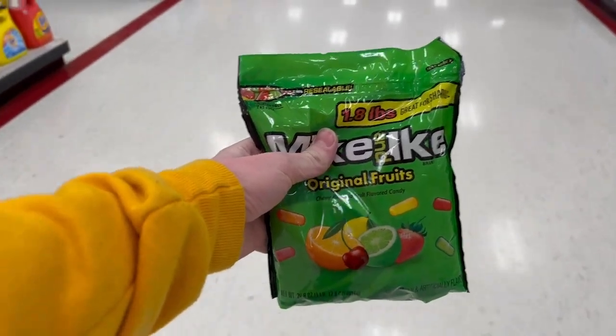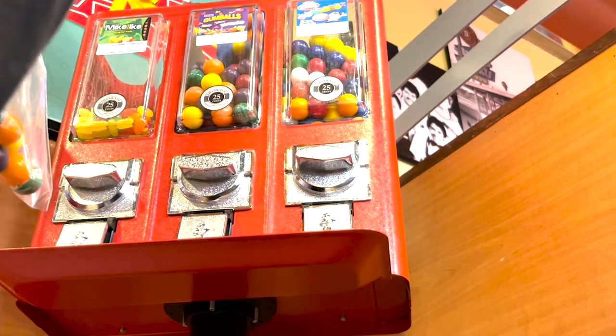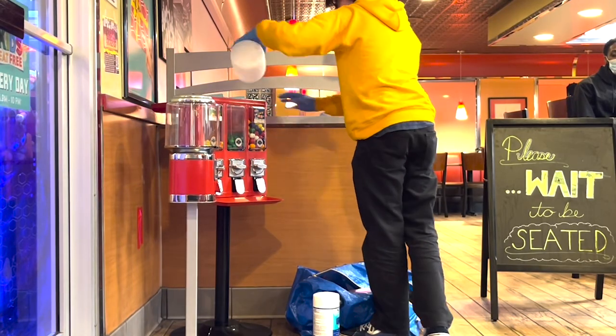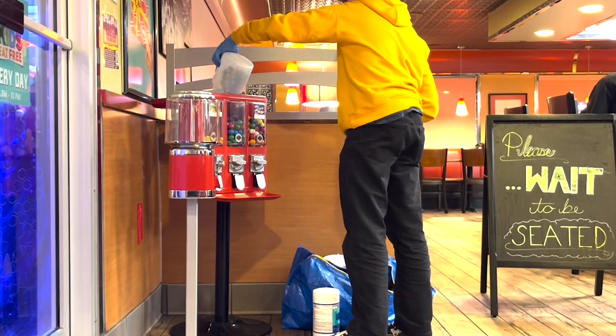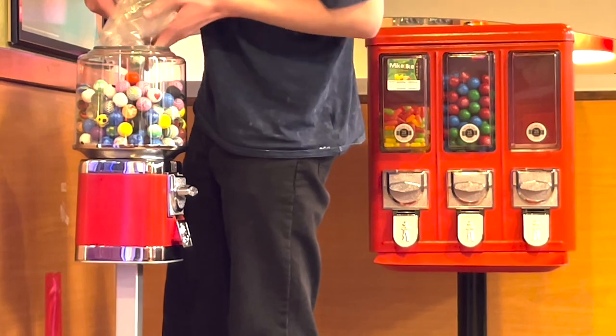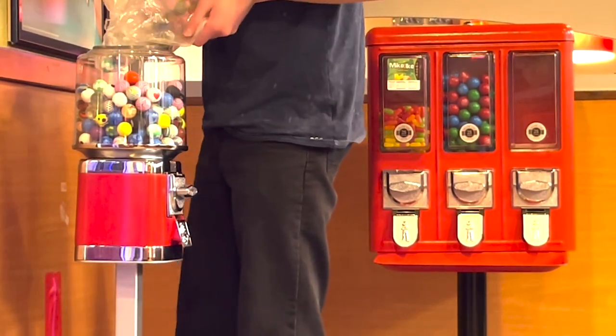So yeah, we're going to go do that. It is now five days later — I added the blow pop gumballs, the bouncy balls, and instead of putting skittles in that machine I ended up putting M&Ms at request of the management and employees. So we are going to go ahead and see how the Mike and Ike's, blow pop gumballs, M&Ms, and bouncy balls did in five days. I'm going to add the 50 cent mechanism for the bouncy balls while I'm there, so let's go.